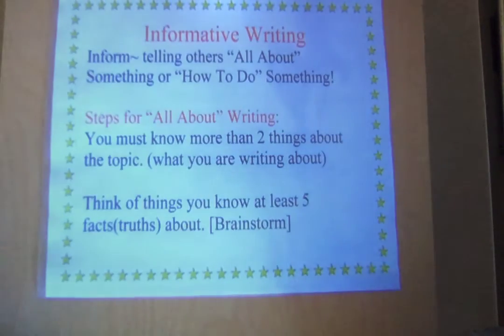Steps for all-about writing. You must know more than two things about the topic. If you're trying to write about dinosaurs and you only know two things, boys and girls, that's not enough to write about it. Think of things you know at least five facts about. Brainstorm — close your eyes, meditate on what you're trying to write about, and think of those facts.